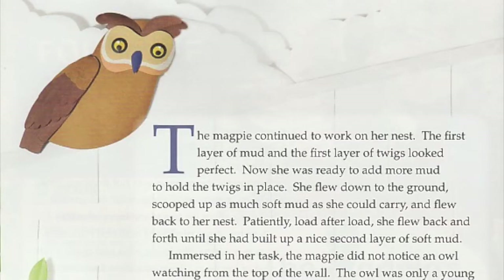The magpie continued to work on her nest. The first layer of mud and the first layer of twigs looked perfect. Now she was ready to add more mud to hold the twigs in place. She flew down to the ground, scooped up as much soft mud as she could carry, and flew back to her nest. Patiently, load after load, she flew back and forth until she had built up a nice second layer of soft mud.